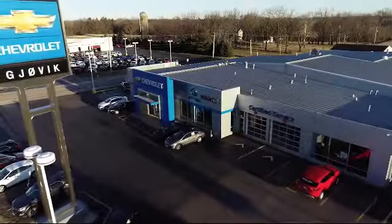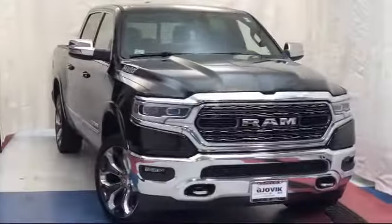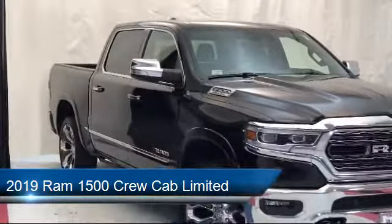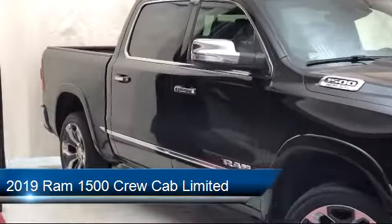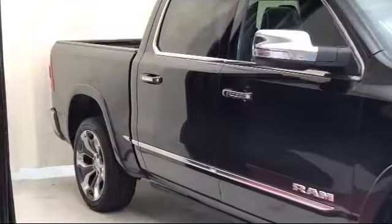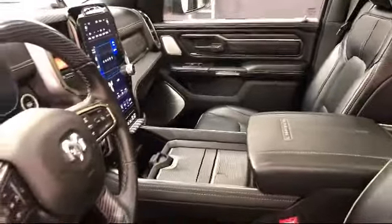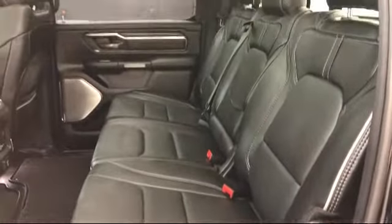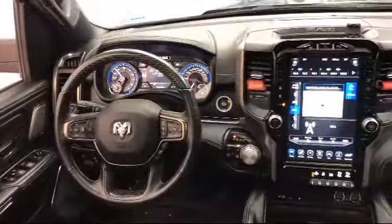Welcome to Jovic Chevrolet Buick GMC. Let's take a look at another one of our great vehicles from our inventory. It comes equipped with navigation, Sirius XM satellite radio, park view rear backup camera, heated front seats, rain sensitive windshield wipers, tire pressure monitoring system, keyless entry, steering wheel controls, ventilated front seats, auto high beam headlamp control, and has less than 20,000 miles on the odometer.